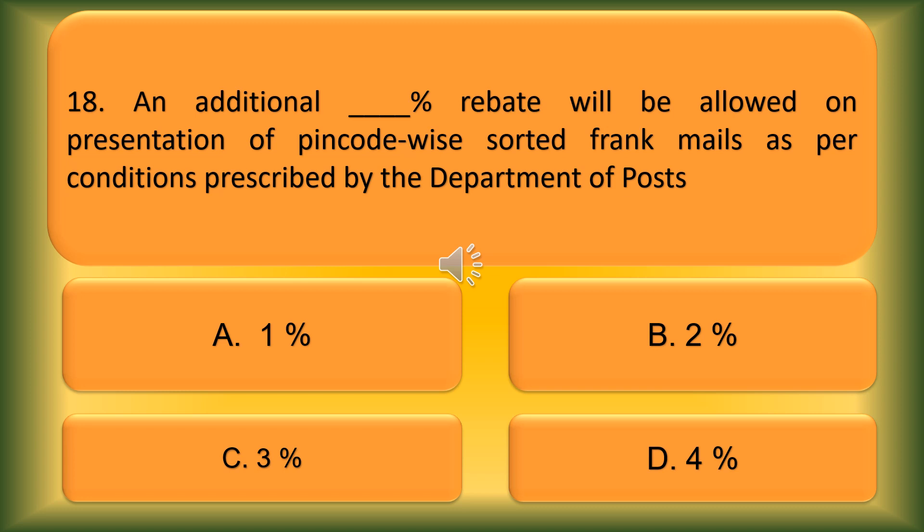Question number 18. An additional blank rebate will be allowed on presentation of PIN code with sorted frank mails as per conditions prescribed by the Department of Posts. Option A: 1%. Option B: 2%. Option C: 3%. Option D: 4%. The correct answer is Option B, 2%.